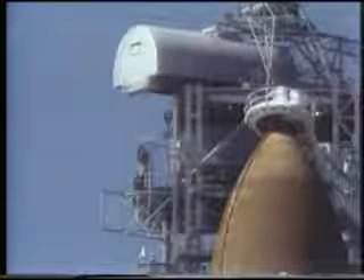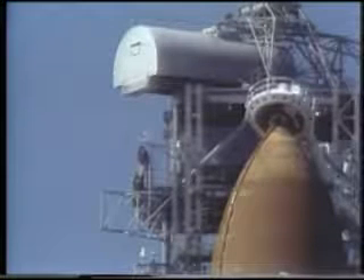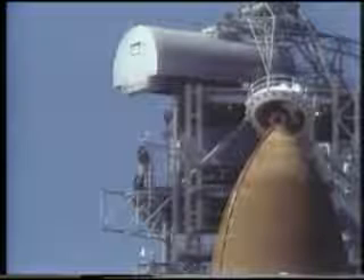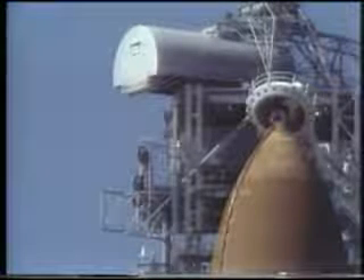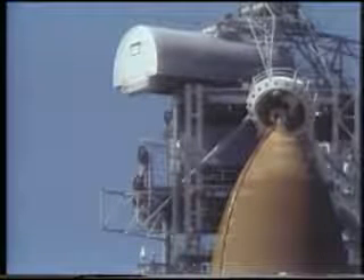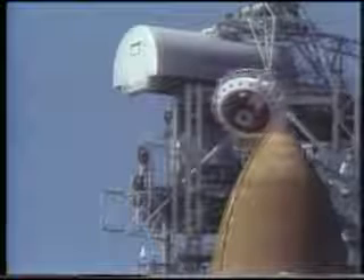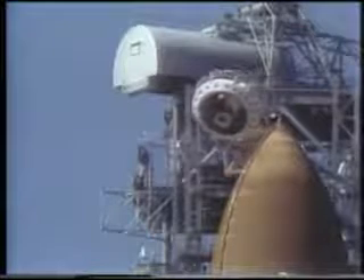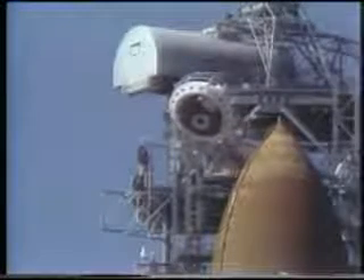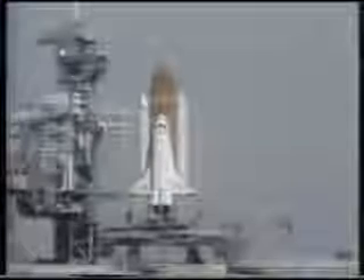At T-minus two minutes and 55 seconds, external tank liquid oxygen pressurization began and main engine purging was completed. At T-minus two minutes and 50 seconds, retraction of the gaseous oxygen vent hood began. The ground launch sequencer verified its full retraction at T-minus 37 seconds. Sound suppression water was started at T-minus 16 seconds.